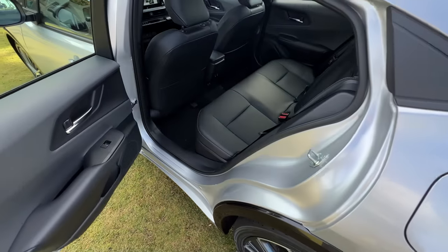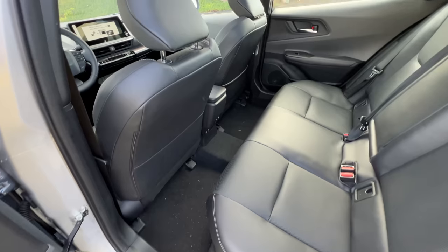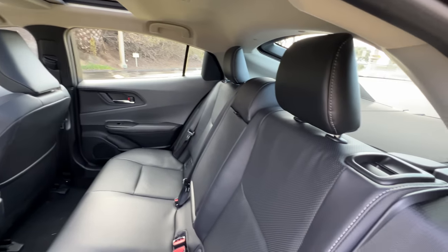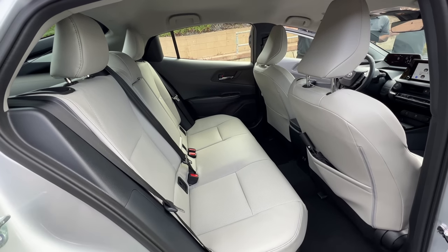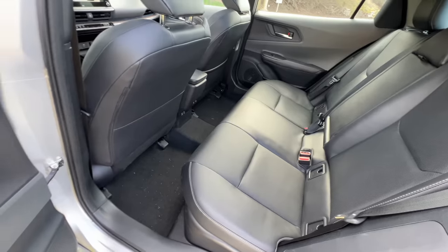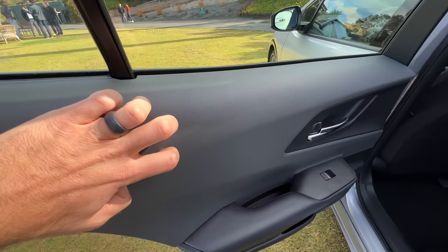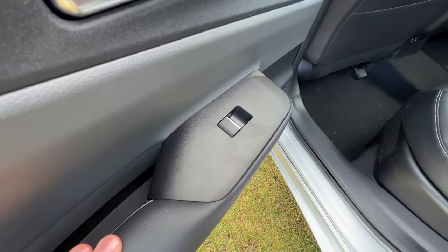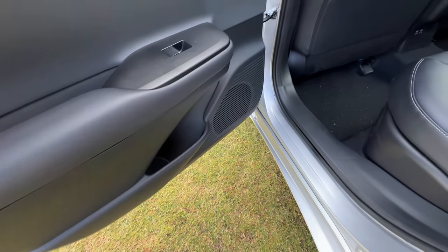Opening up with the handle up high, and looking inside at this Limited trim's black leatherette interior — you can choose a gray for the leatherette as well. There are seat perforations, some contrast stitching, and this one has the optional rear heated seats on the doors. Hard plastics up high, leatherette padded armrest here, more hard plastics around the one-touch up-down windows, and more hard plastics down low.